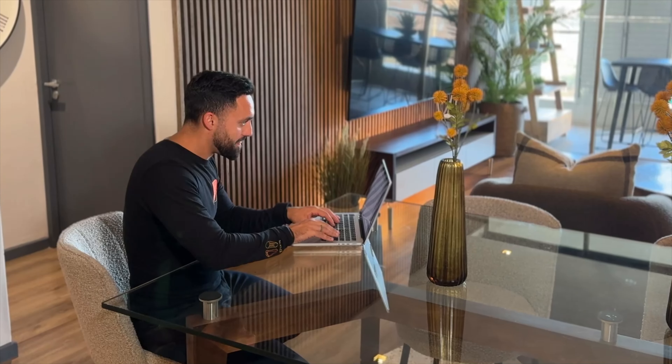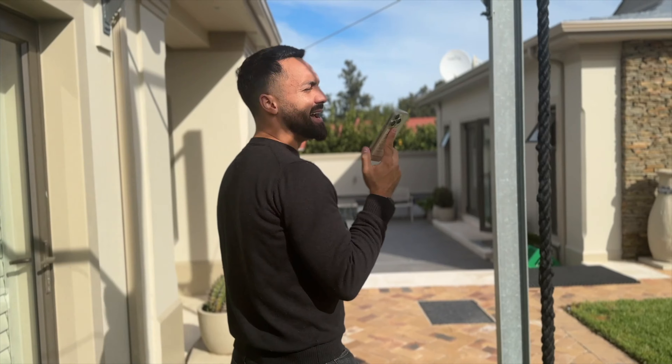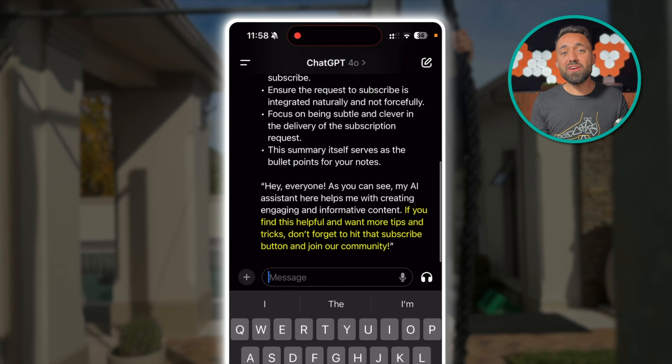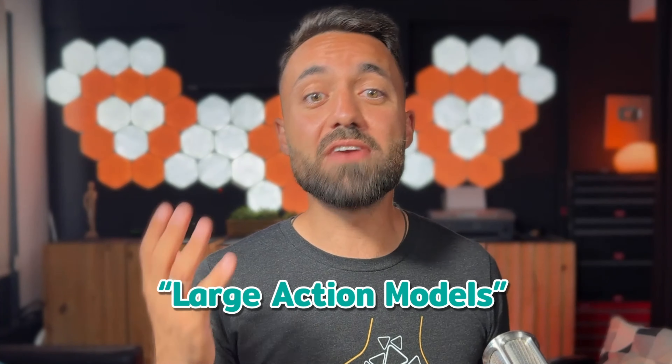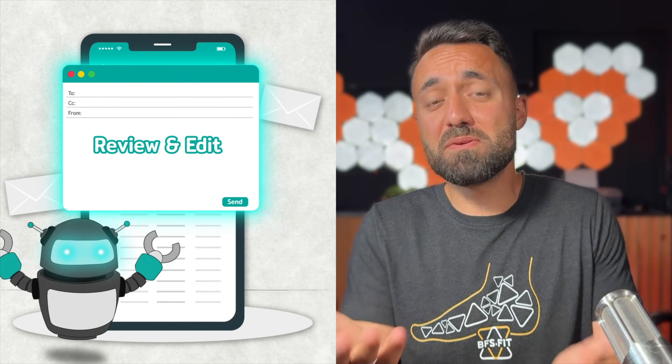ChatGPT has improved my posture. Whenever I have a lengthy idea or monologue to record, instead of hunching over my keyboard, I stand up straight or go for a walk and record voice notes through the ChatGPT app. Then I ask AI to summarize everything into bullet points which I can paste into my notes — it's the most accurate form of voice-to-text I've seen. There's also an emerging class of AI assistants utilizing large action models to automate more complex and repetitive workflows. Imagine a bot that reads through all your unread emails, selects the ones needing responses, and creates draft replies. Using these methods, you'll spend significantly less time hunched over your screen.